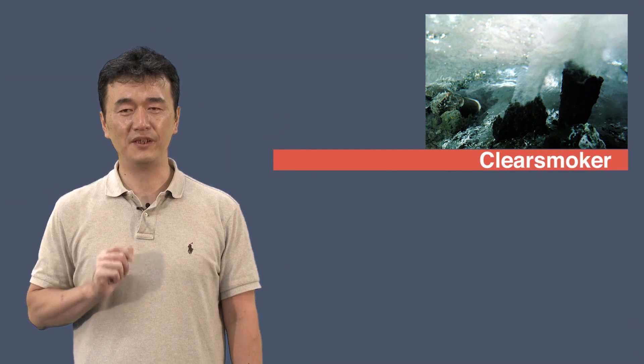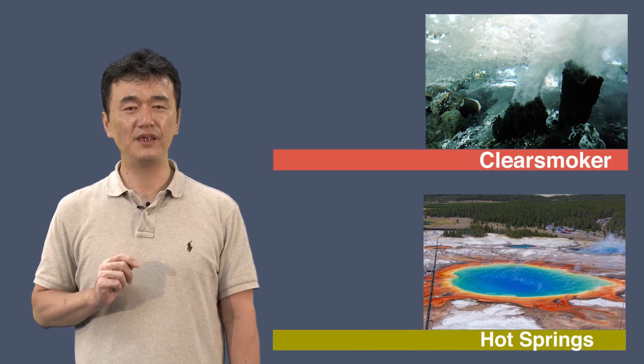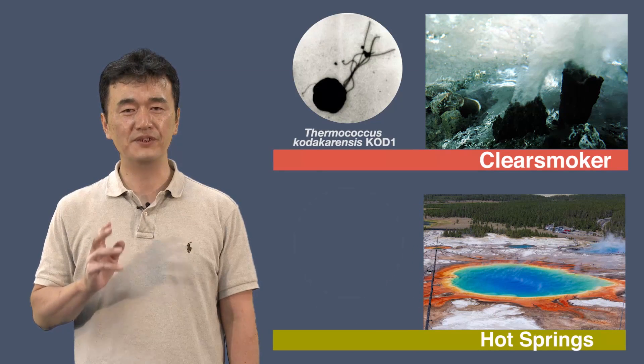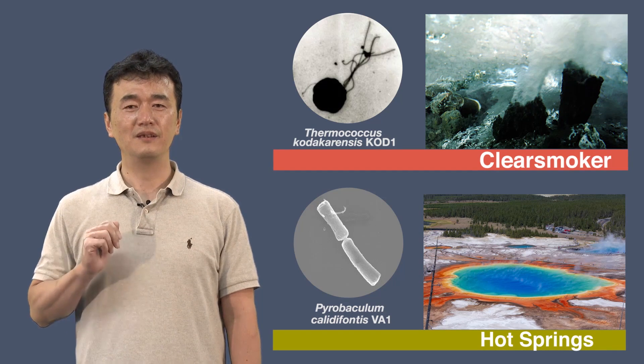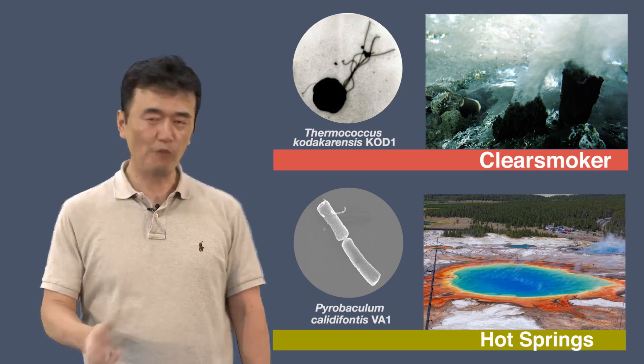We'll also have a look at the extremophiles. These are microbes that live in such extreme environments, it's really hard to believe. The extremes of life — hope you'll join us.